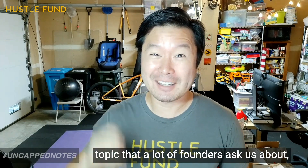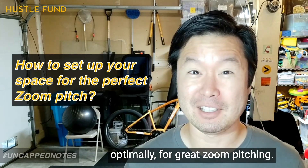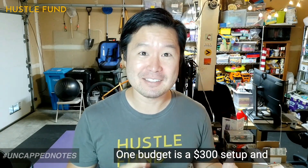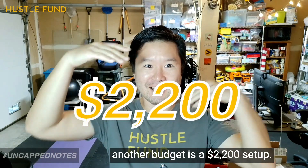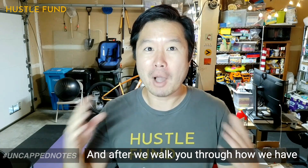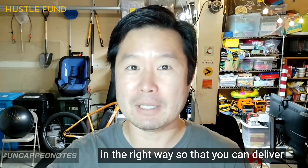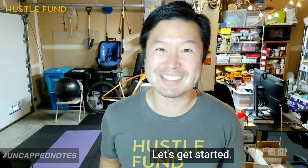Today we're going to be talking about a topic that a lot of founders ask us about, which is how to set up your space optimally for great Zoom pitching. To do that, we're going to compare two budgets: one is a $300 setup and another is a $2,200 setup. After we walk you through how we have set up our spaces, we're also going to talk about how to optimally use this equipment so that you can deliver maximum results in your fundraising pitches. Let's get started.